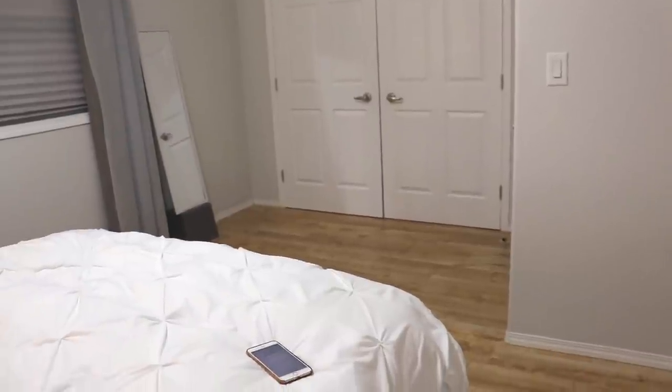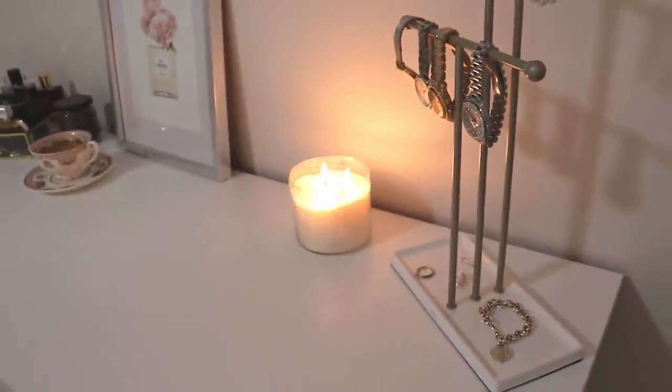I did just work a 12-hour shift today. I've been up since 5:30 this morning and it is 9:35 p.m. I am tired but I really wanted to make a video for you guys. So we are working with the lamp in the corner, the ceiling light, as well as a lovely candle.